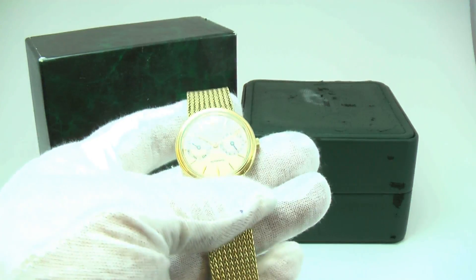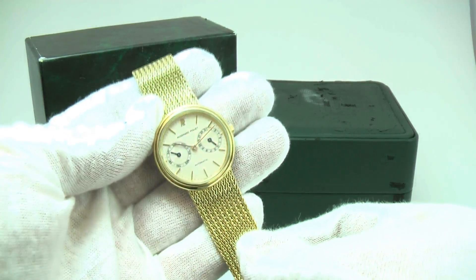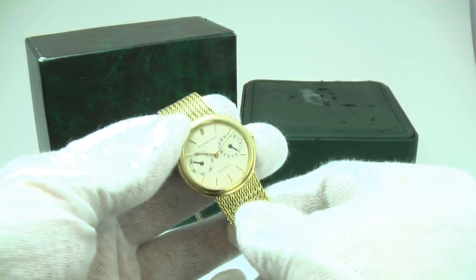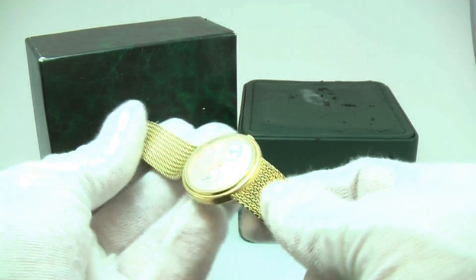It comes with the original box — just the original box, rather, as we do not have the original paperwork. The watch has had one owner and was purchased in 1991.